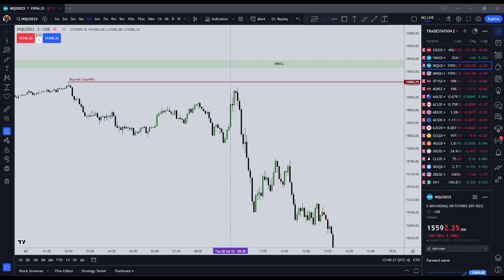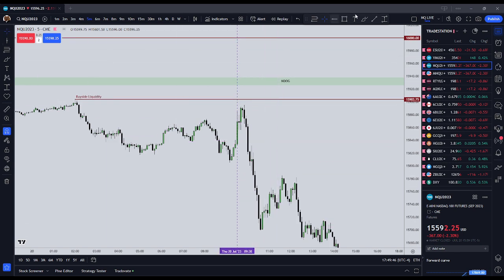It is otherwise known as a fake breakout. Some people call it an FU candle. The ICT Judas Swing for the New York Open is a move contrary to the intended direction. It is designed to trap traders — institutional traders — on the wrong side of the intended direction for the market.